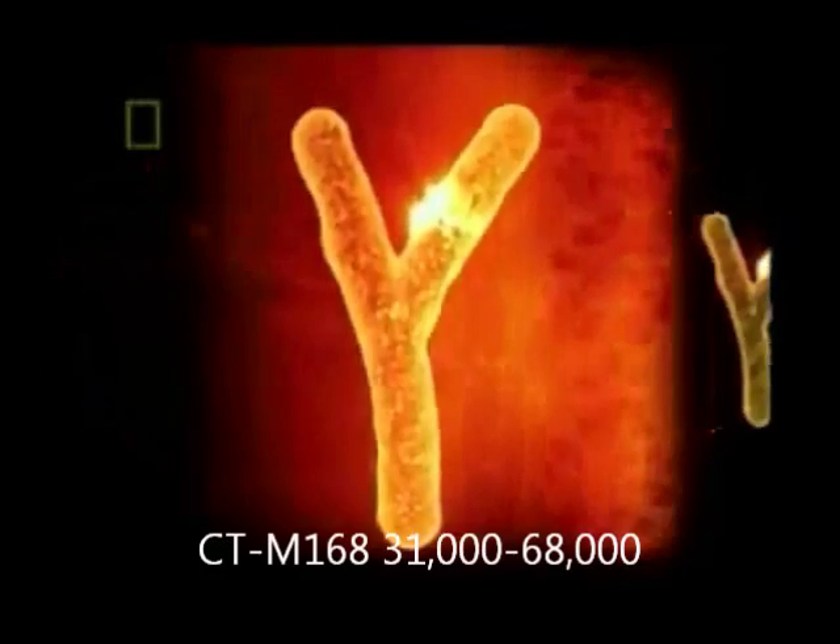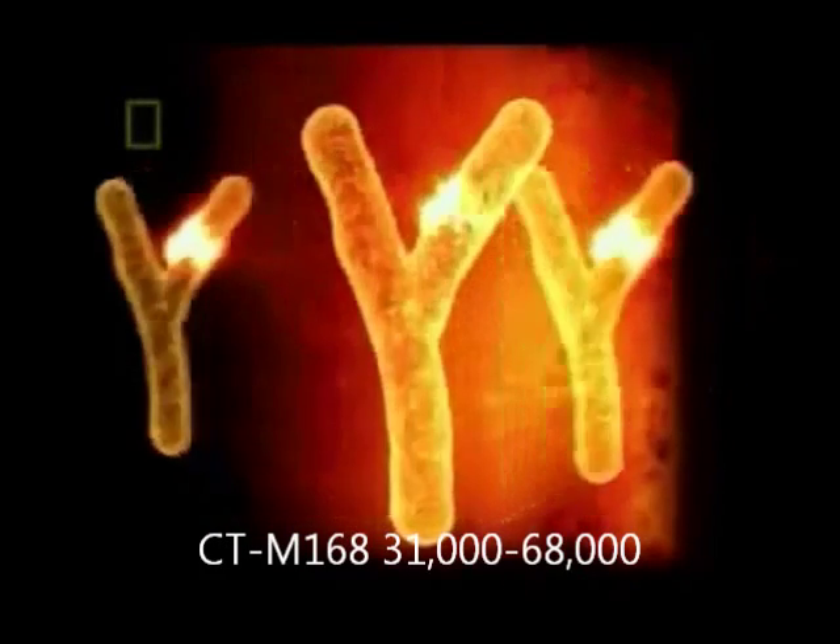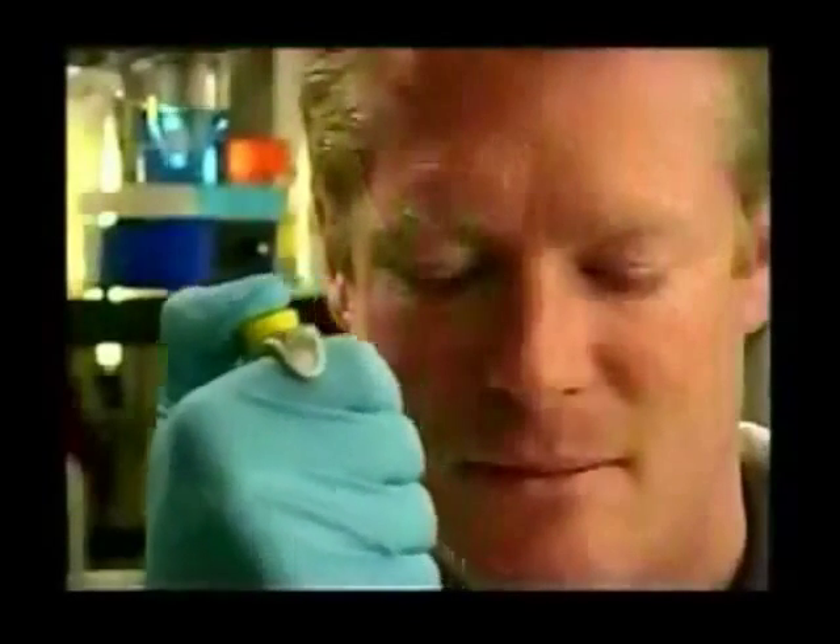The samples show something critical — they point to a new super ancestor. Even though the Y chromosomes come from all over the world, they almost all have something in common: a particular mutation that scientists call M168. Men all over the planet share this mutation. Genghis Khan and the San Francisco Mongolians have it. Thomas Jefferson has it. Wells himself has it. Nearly three billion men share this mutation, and it means they're all descended from one man. It's a staggering thought — the man who first had this genetic mutation had billions of descendants.